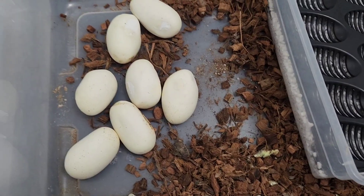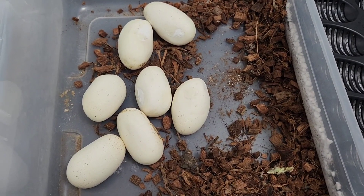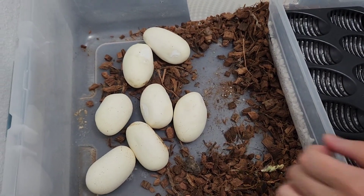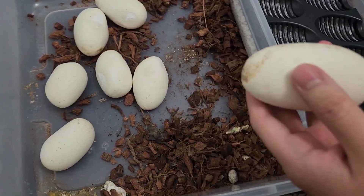Now we're gonna candlelight them for you guys. We're gonna play a game where my brother chooses one egg first — let's see what he gets. He chose that one, we're gonna candlelight it and turn off the lights.